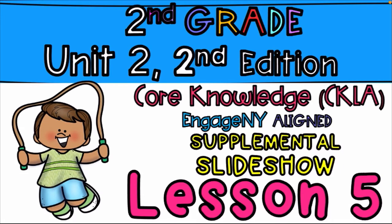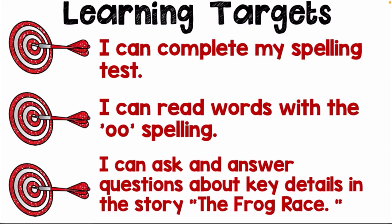Hello everyone, welcome to yet another amazing class. Today our learning targets are: I can complete my spelling test, I can read words with the 'oo' spelling, and I can ask and answer questions about key details in the story.